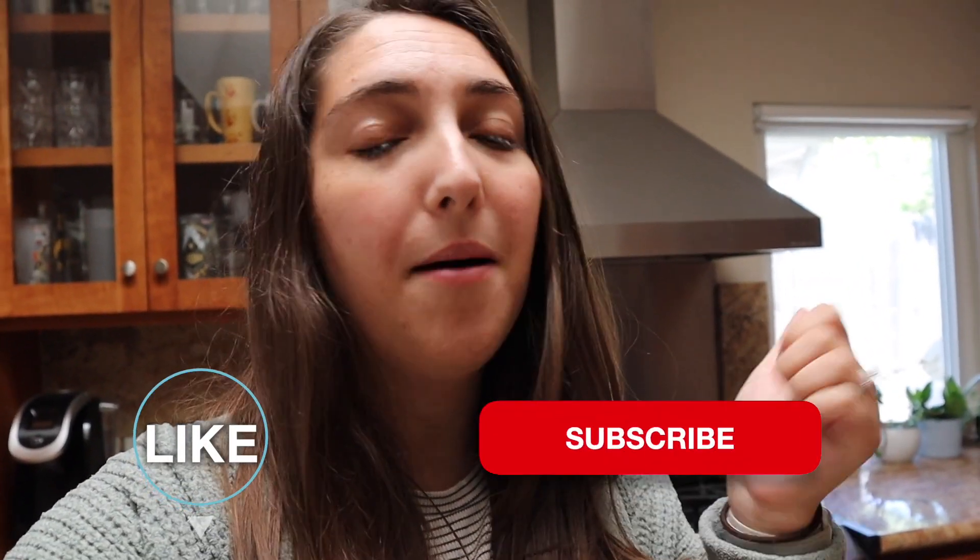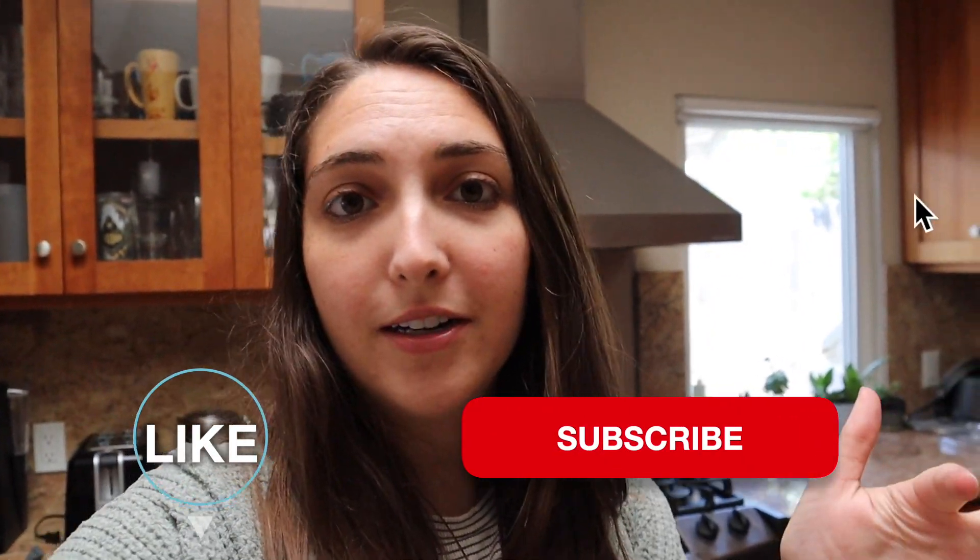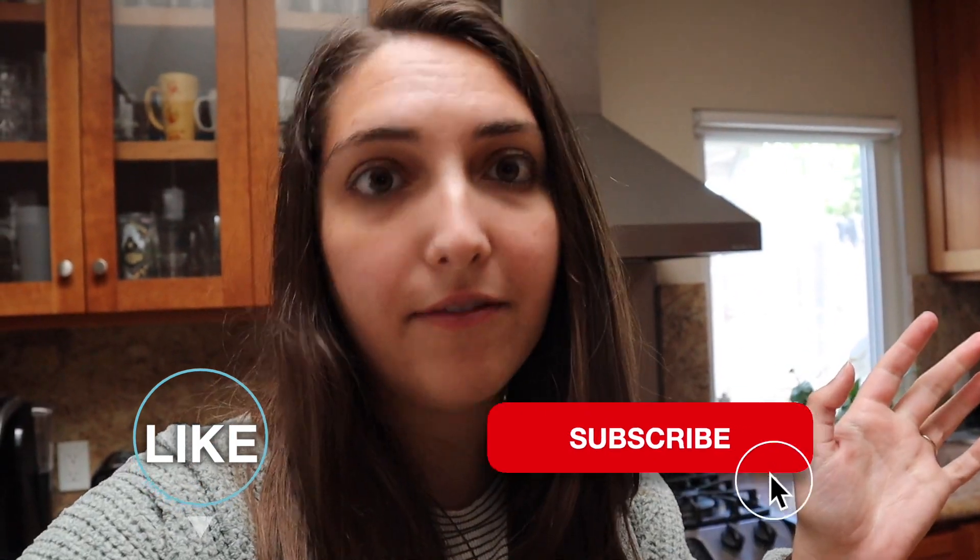I'll walk you through what I have for breakfast, lunch, dinner, snacks, and dessert. I hope you guys enjoy this video. If you do, please be sure to leave a thumbs up and don't forget to subscribe. Join our YouTube family — we'd love to have you. Let's get into the video.